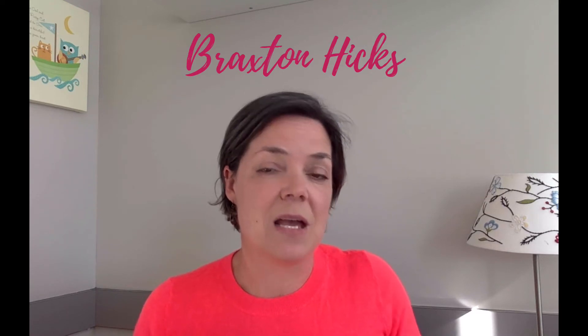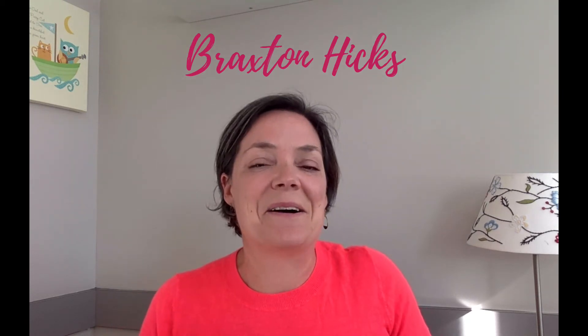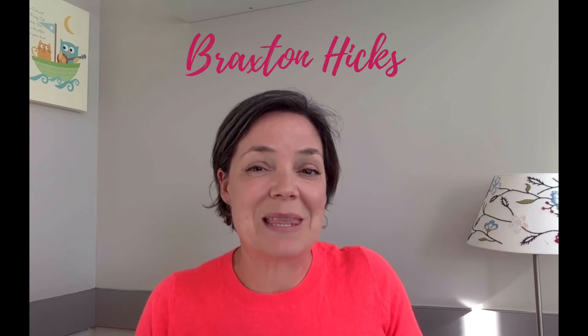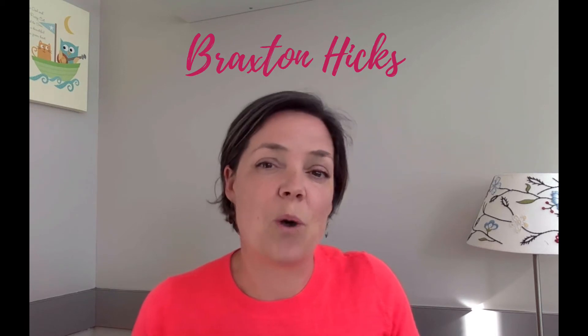The next reason women come into labor and delivery or give us a shout is Braxton Hicks contractions. Some women get them, some don't — everybody's very different. In my first pregnancy I barely got them; in my second pregnancy I got them from about 25 weeks on. Braxton Hicks contractions are generally not painful. They're tightenings of your uterus — that huge muscle just tightening up. You can feel them getting tight, and sometimes it stops you from breathing a little bit. Oftentimes they happen when you're more active, like going for a long walk.